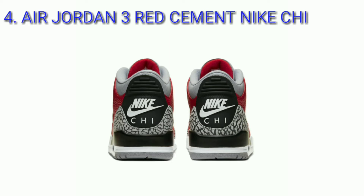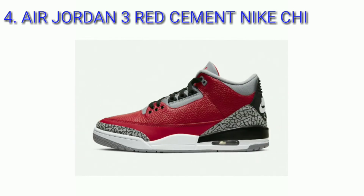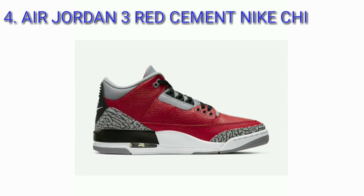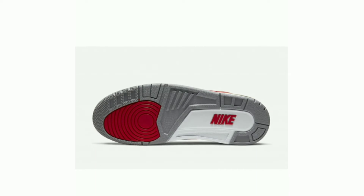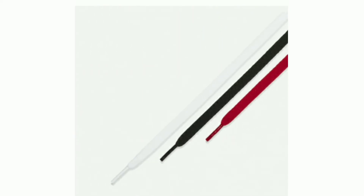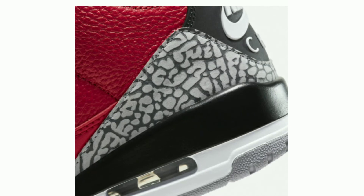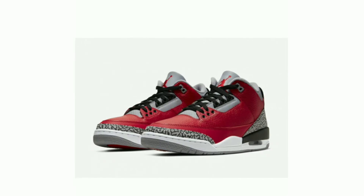Air Jordan 3 Red Cement Night Chicago, colorway fire red, cement gray. The Air Jordan 3 Red Cement Chicago All-Star was released to celebrate NBA All-Star Weekend in Chicago. The model was also offered in a Chicago-exclusive version featuring Night Chi branding on the heels instead of the classic Nike Air branding.